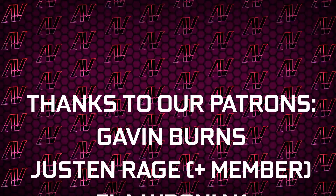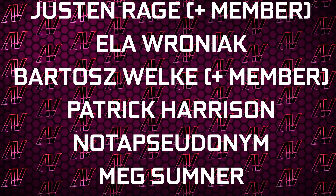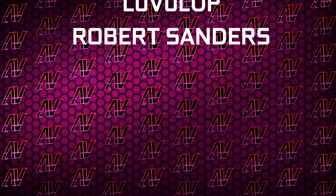Huge thanks to Gavin Burns, Justin Rage, Ella Vroniak, Bartosz Volker, Patrick Harrison, and Not A Student. I'll see you all in whatever I make next.